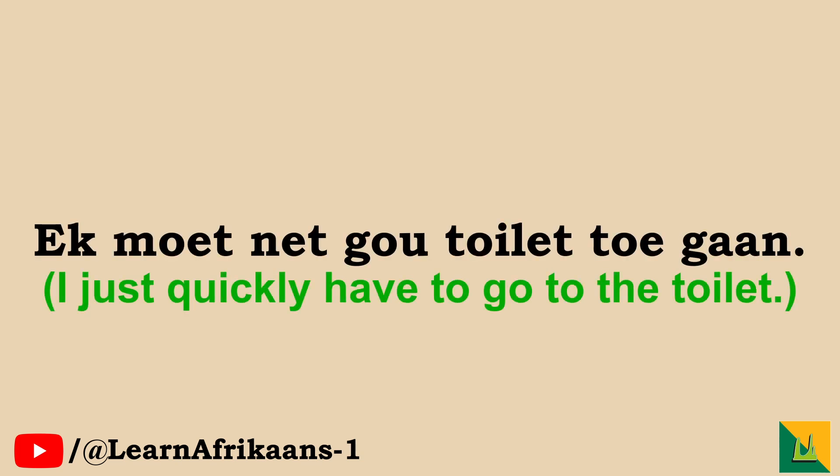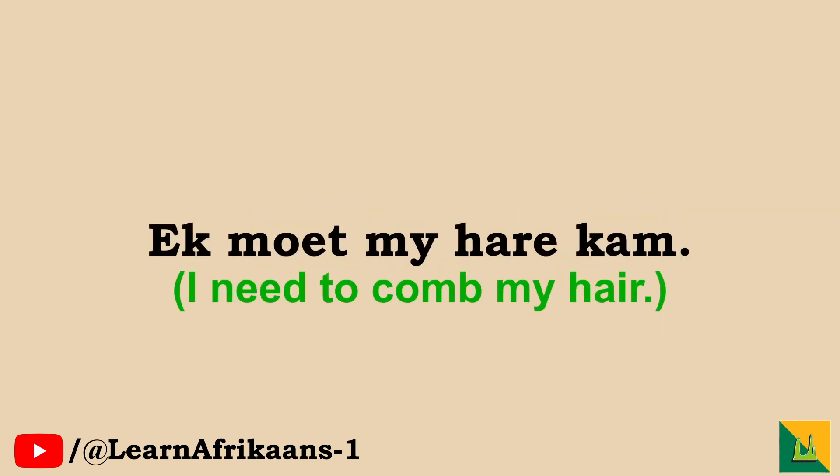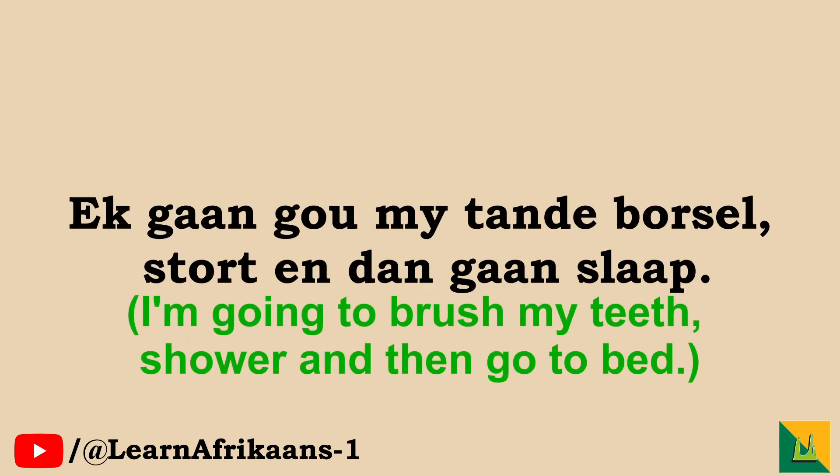Now let's do some sentences. Ek moet net gauw toilet toegaan. Die badkamer is op die oomblik bespreek. Ek moet my haare kam. Ek gaan gauw my tandeborsel, stort en dan gaan slaap.